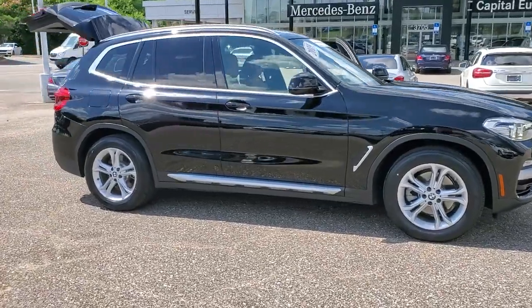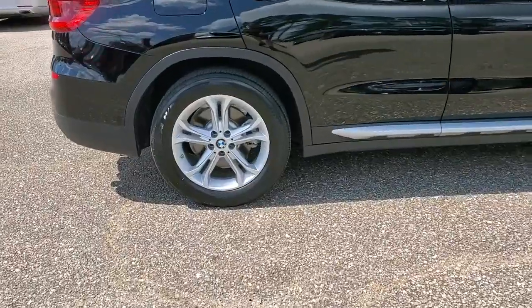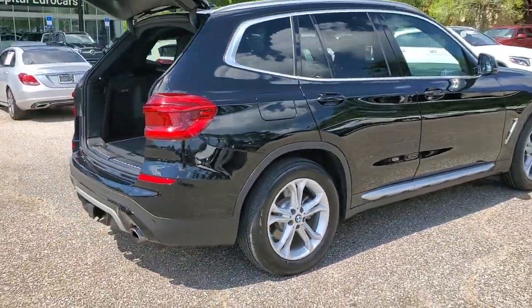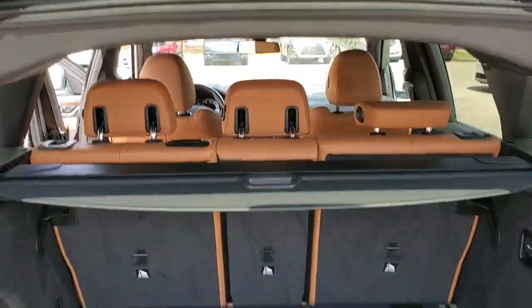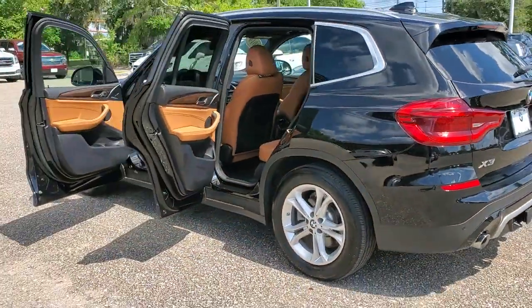This could be the car for you. The 2019 BMW X3. This vehicle is an outstanding buy with fewer than 20,000 miles on the odometer. The BMW X3 — the distinctive, sure-footed luxury sports activity vehicle that brings performance, efficiency, utility, and safety together in an elegant package.